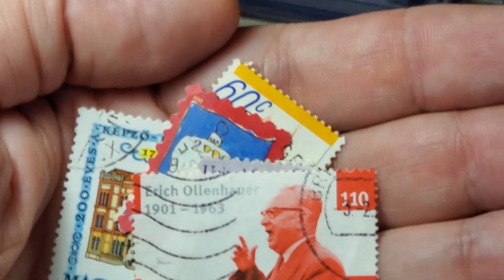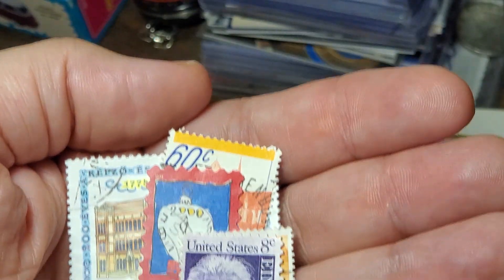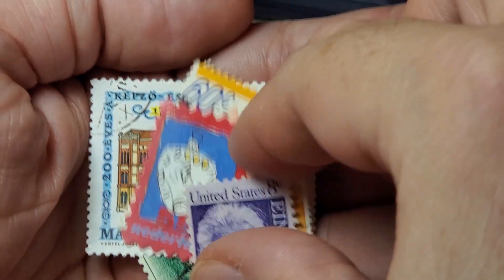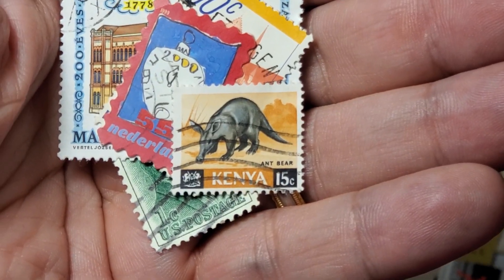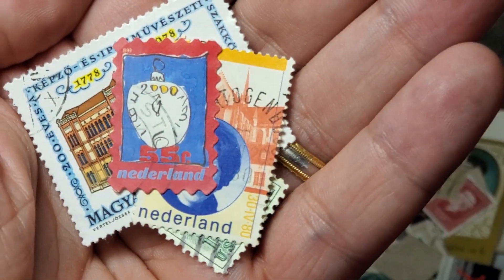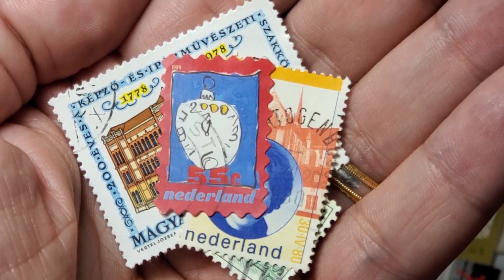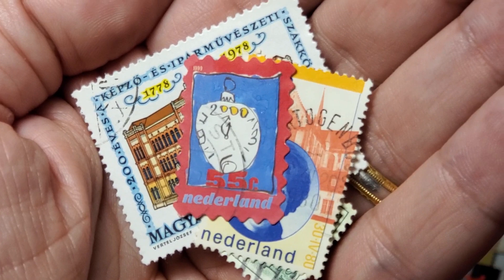From Germany we have Eric Olin Hauer. From the United States, we have Einstein — that one hasn't been canceled, I might be able to use that one. And from Kenya, we have what I would call an anteater, but they must call it the Ant Bear, on their 15 cent stamp. From the Netherlands, that looks like the winner of some kind of child submission on a year 2000 ornament, for 55 cents.